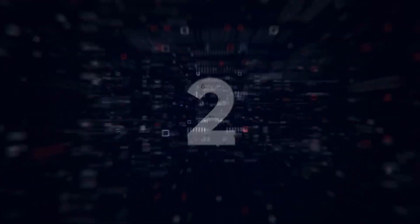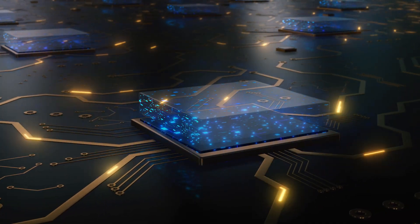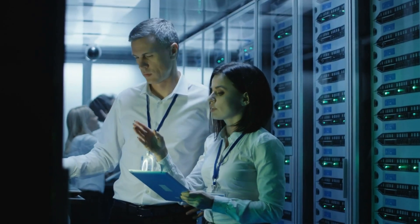Number 2. An accelerator is a high-performance parallel computational hardware that is specifically designed for the efficient processing of AI workloads. In AWS, each EC2 Trainium instance deploys up to 16 AWS Trainium accelerators to deliver a high-performance,